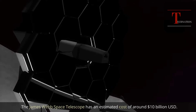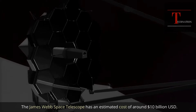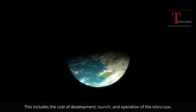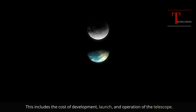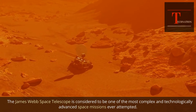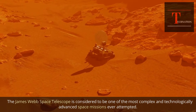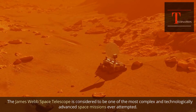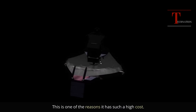The James Webb Space Telescope has an estimated cost of around $10 billion USD, which includes the cost of development, launch, and operation of the telescope. It is considered to be one of the most complex and technologically advanced space missions ever attempted, and this is one of the reasons it has such a high cost.